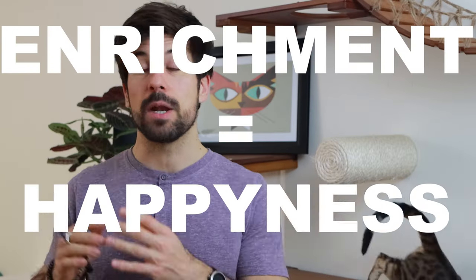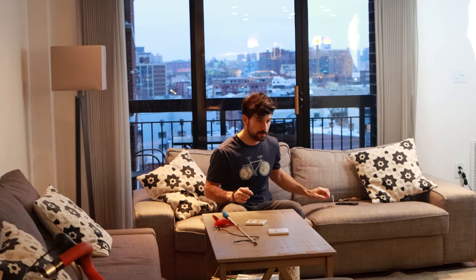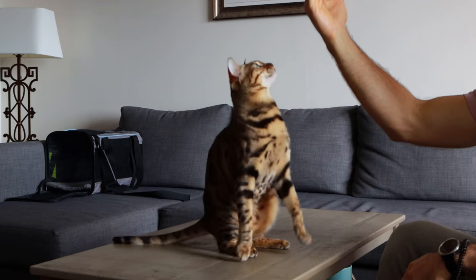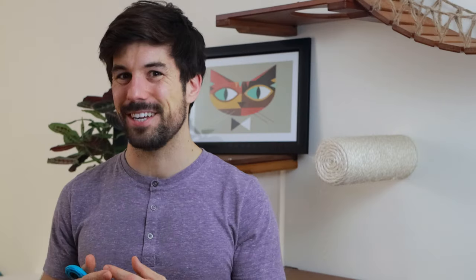Our feline friends need enrichment in order to be happy. While most cat parents think that playing with your cat or letting them explore outdoors are the best ways to enrich your cat's life and drain their energy, clicker training your cat is going to drain their energy faster than any physical form of stimulation.